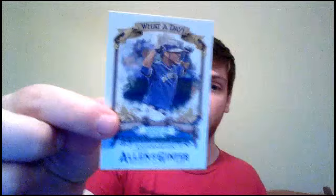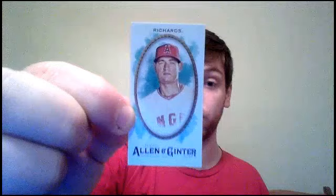What-A-Day Edwin Encarnacion. Our mini is a regular-back Garrett Richards. And off we go — we got Chris Bryant. That's a nice one to pull. Ryan Schimpf, Josh Bell, Jason Stark, Julio Teheran — that's right. And short print, Joe Mauer. So just two short prints so far — Mauer and Hoffman are the only two. And so far I've gotten Harper and Bryant and Teheran.